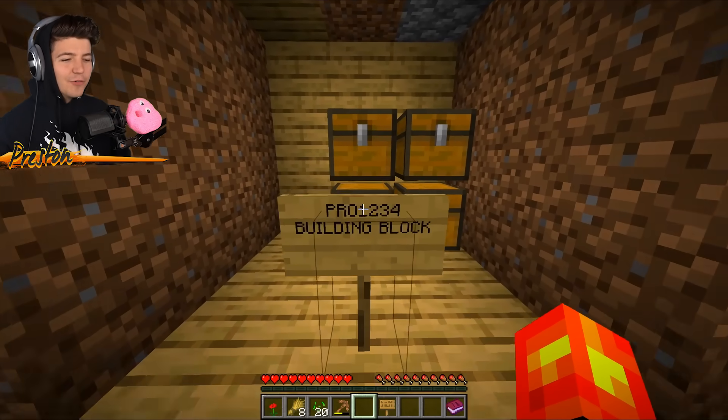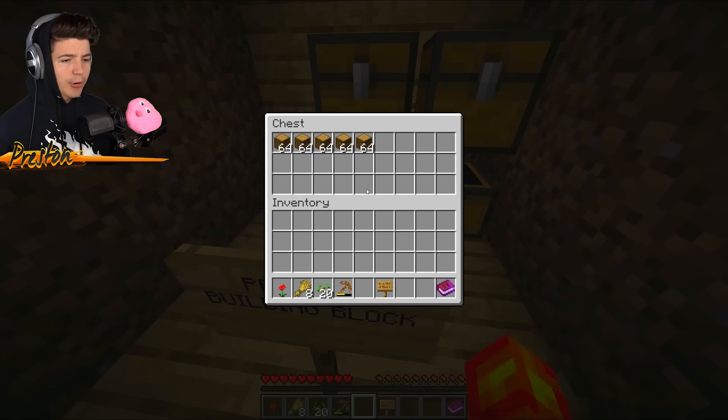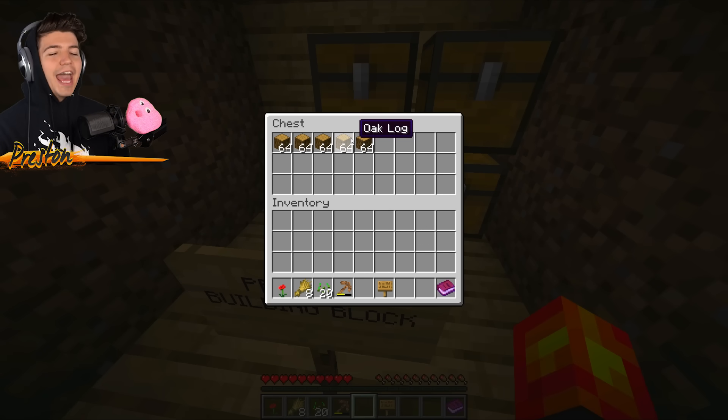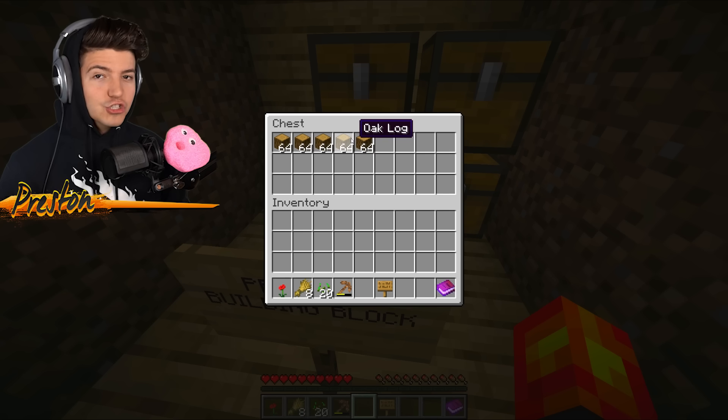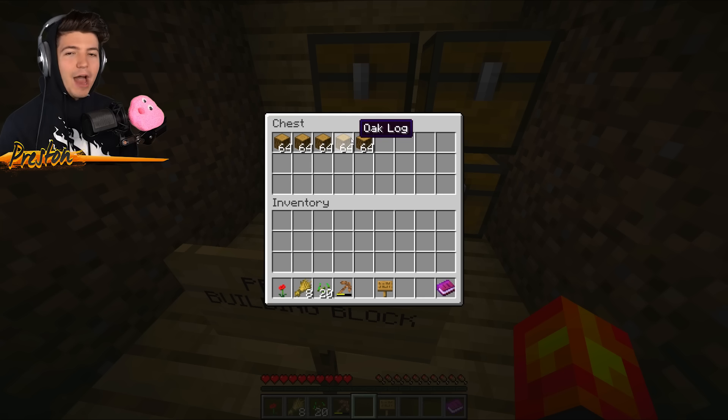'Pro 1234 building blocks' — you've got gravel, dirt, cobblestone, and logs. Actually, I'm impressed that you have logs. I felt like he was going to have the other ones — birch logs. So I'm actually quite impressed by this. I will give him a round of applause, but only this time.